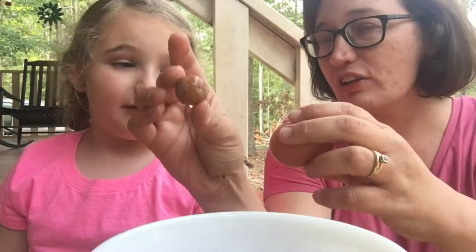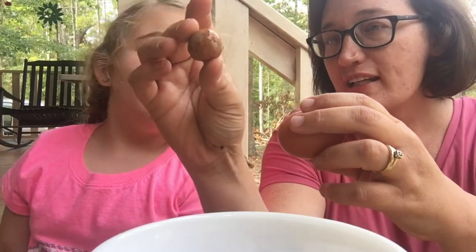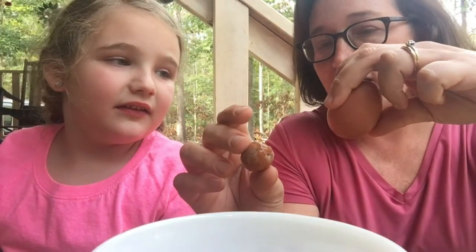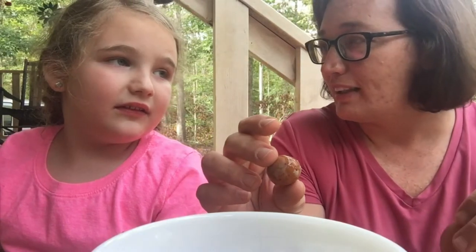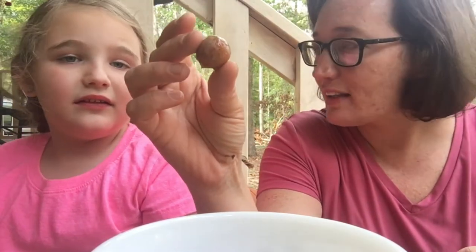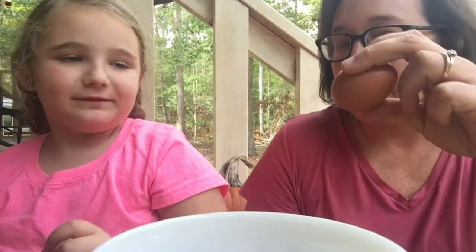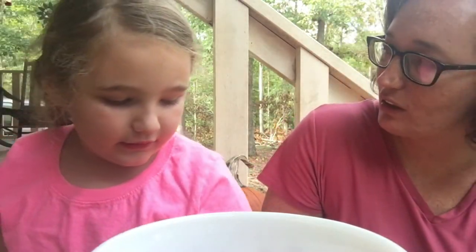Do you know that inside a chicken she has little eggs like this? They start out little and they get bigger and bigger and bigger until they're this big, and then she lays them. So inside her body she has little eggs like this. Somehow she laid this little egg — it didn't get as big as the big egg. That's really cool, huh?